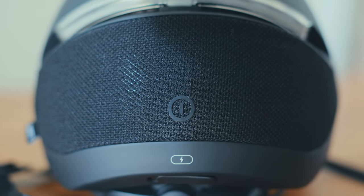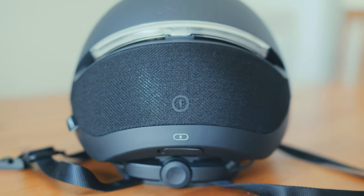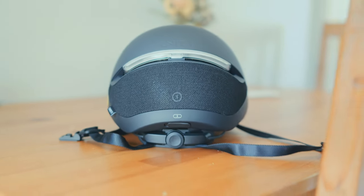The Faro helmet from Unit 1 is a pretty amazing piece of gear. I would really encourage you if you are an e-biker, or even just a mountain biker or a regular everyday biker — this is an amazing piece of gear to have and potentially a life-saving tool. Let's dive into what makes this helmet so awesome.